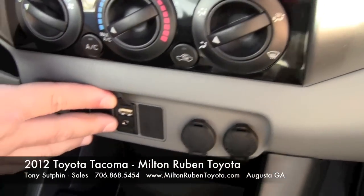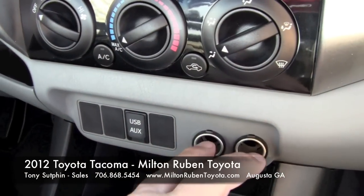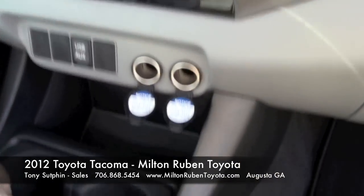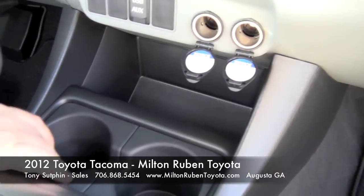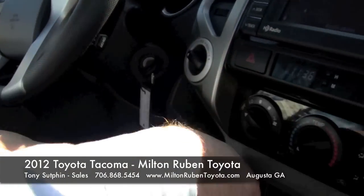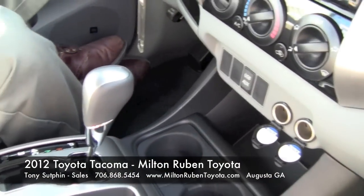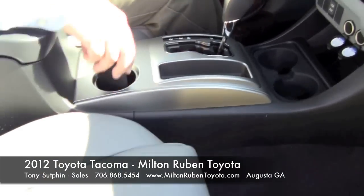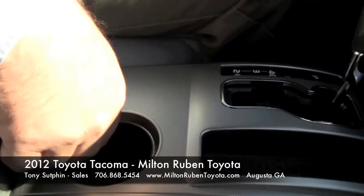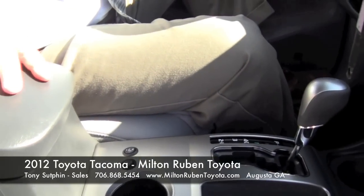This vehicle has a USB port and auxiliary input for an MP3 player. You also have two outlets for charging, so you don't have to fight with your spouse. The cup holders pull right out — if you spill a drink, you take it inside, wash it out, and stick it right back in. This vehicle also comes equipped with leather-faced seats and heated seats with high and low settings.